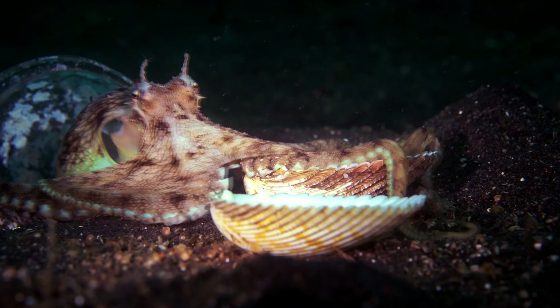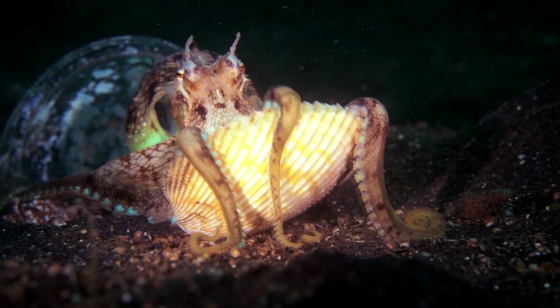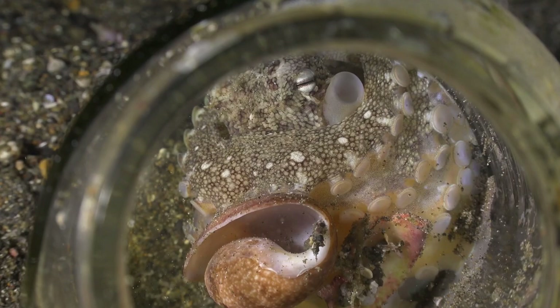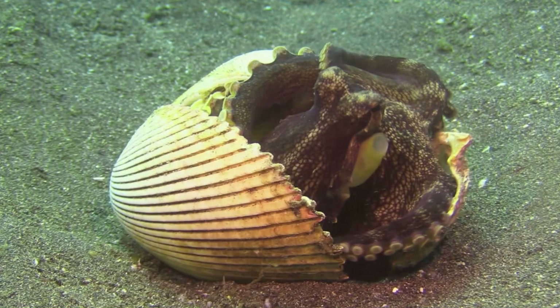What sets it apart is its ingenious use of tools. The Coconut Octopus is known for its unique behavior of using objects as shelter. It has been observed using discarded coconut shells, seashells, and even abandoned bottles as protective homes. With remarkable dexterity, the Coconut Octopus skillfully rolls itself inside the shell, leaving only its arms exposed.